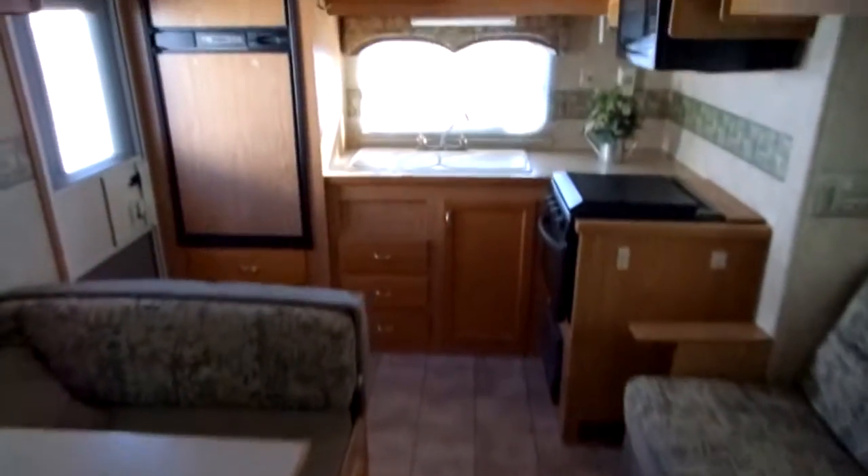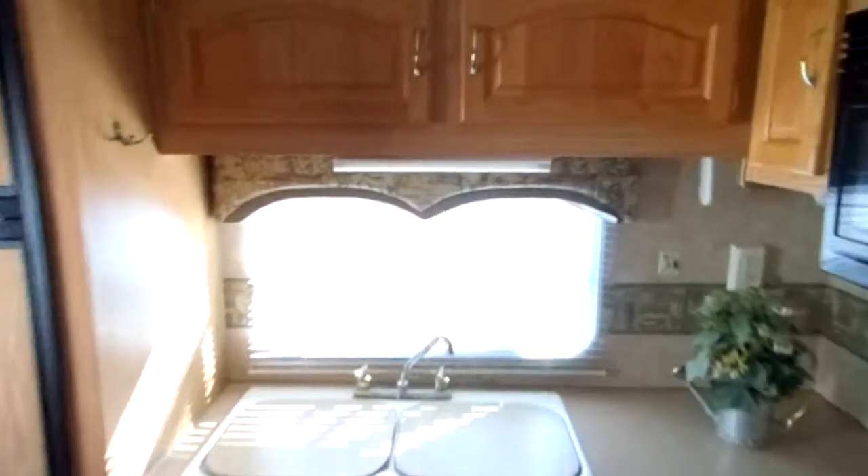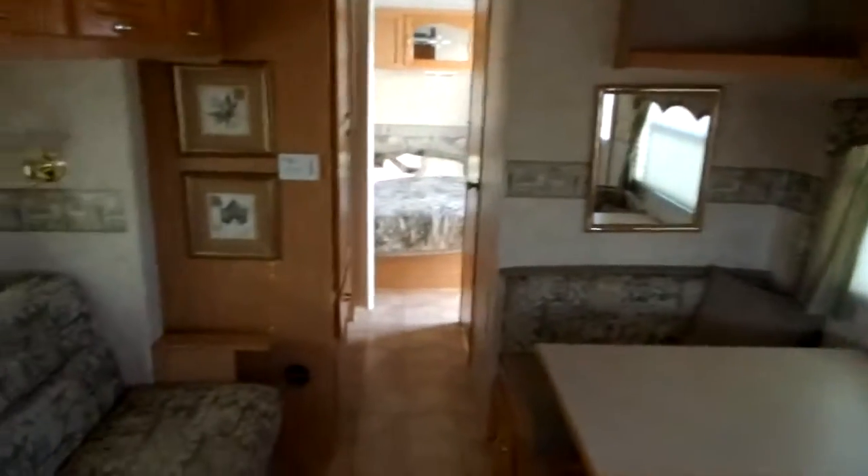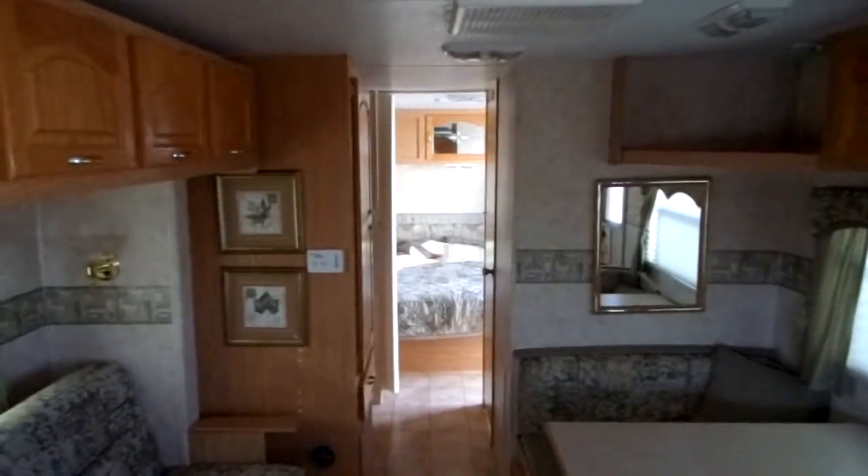Definitely not a smoker — doesn't have any smells. It's a pretty clean little trailer on the inside. It weighs about 4,500 pounds at 28 feet long, so easily half-ton towable. Pretty good little trailer.